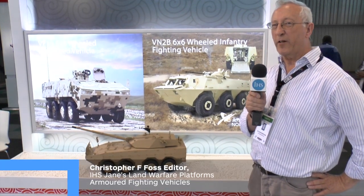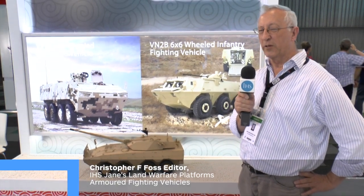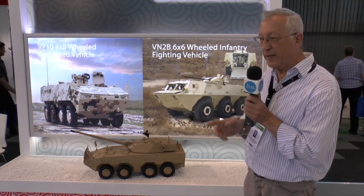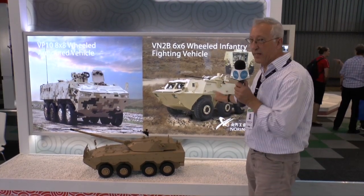For many years there has been a trend away from the deployment of tracked vehicles to a more mixed fleet of tracked and wheeled vehicles, and China is not going to be left behind. For many years they've deployed a 6x6 vehicle called the WZ551. The latest version shown here is a VN2B.